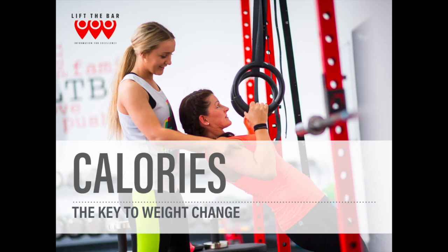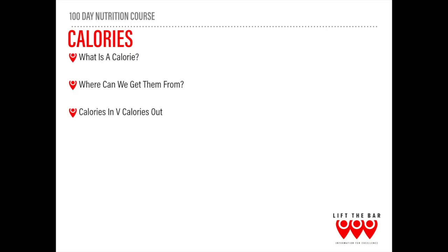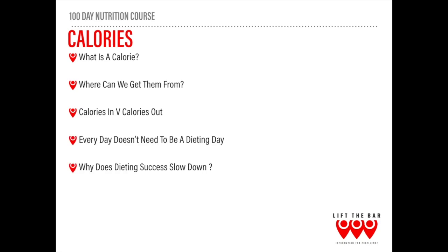Today we're going to be talking about calories and the key to weight change. We're going to look at what a calorie is, where calories can come from, calories in vs calories out, why every day doesn't need to be a dieting day, and why dieting success slows down and what you can do about it. These sections are going to be relatively long because of the importance of understanding this idea of calories.